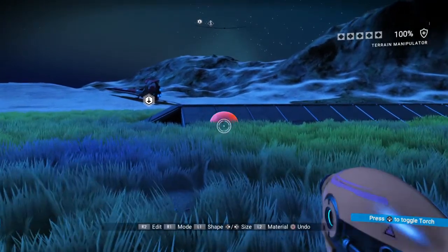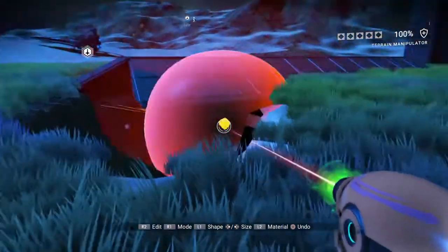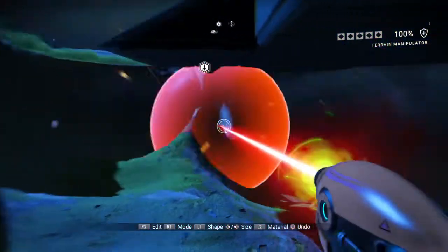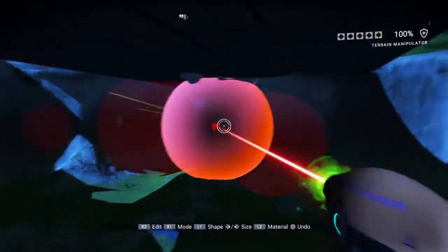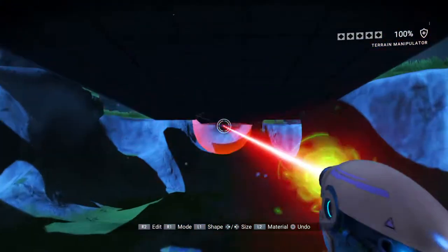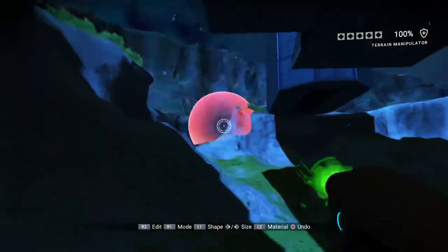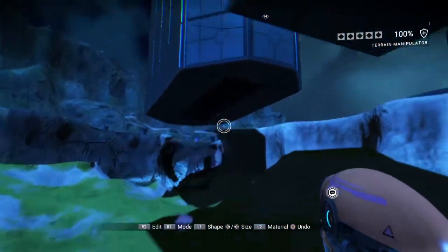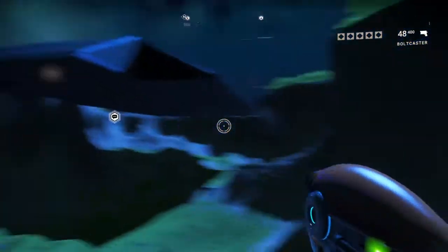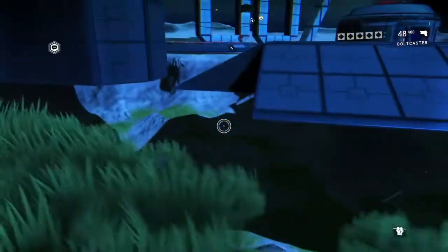So let's see — terrain manipulator, negative, big as possible. Looks like it's just built to look like a submarine; there's actually nothing under it. Oh well, sorry Hoboxia — I didn't mean to mess up your very clever design of building the top of a submarine so that it looks like there's a submarine coming up out of the water. Pretty neat way to do it.